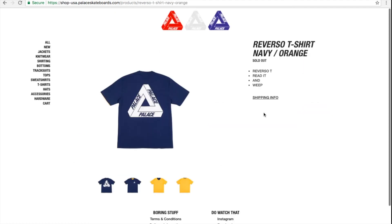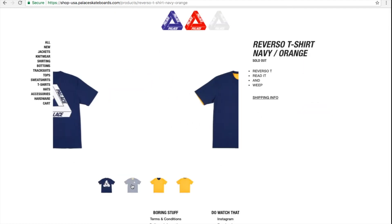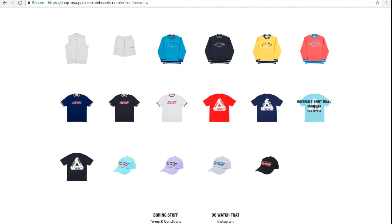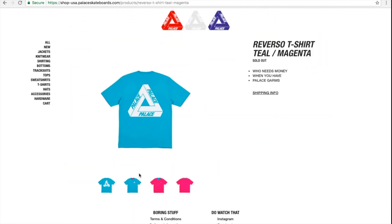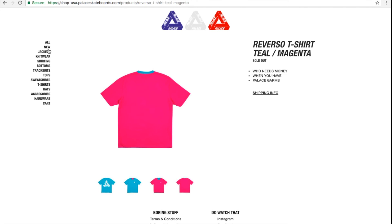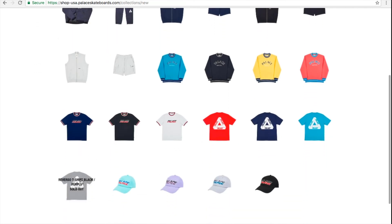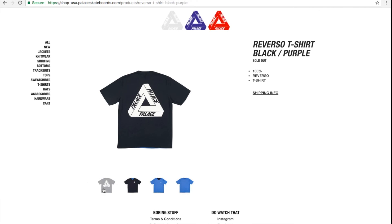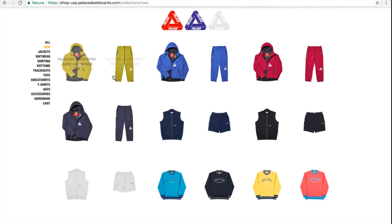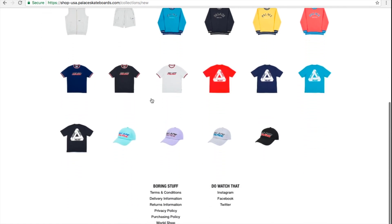Jump into this one — the navy and orange reversal tee, looks kind of like a yellow or mustard color. It is sold out. Then the teal and magenta. And the last reversal is the black and purple. For $88 it's kind of pricey, but you are getting two for the price of one.